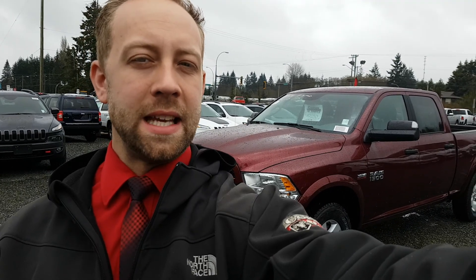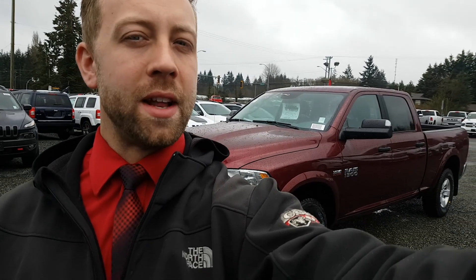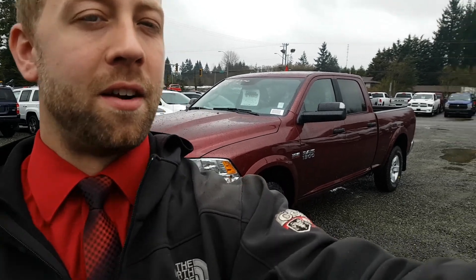Hey there, it's Don Harrison from Comox Valley Dodge, and I'm standing in front of a beautiful 2017 Ram 1500 Outdoorsman Crew Cab with a 6.4 box. It's got a 5.7 liter V8 Hemi engine, mated to an 8-speed Torque Flight Transmission. This video is going to show you a little bit about what comes standard on an Outdoorsman trim level, and perhaps a few upgrades that we've added to this particular package.